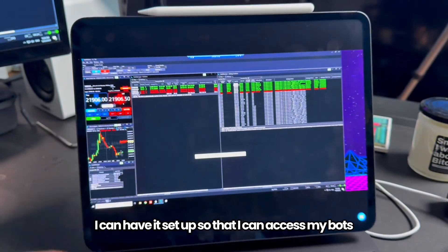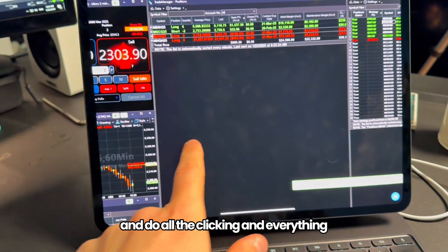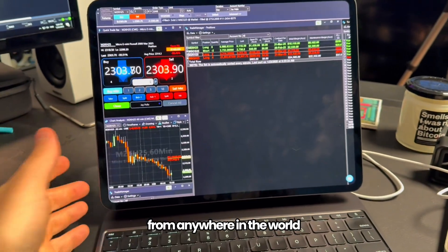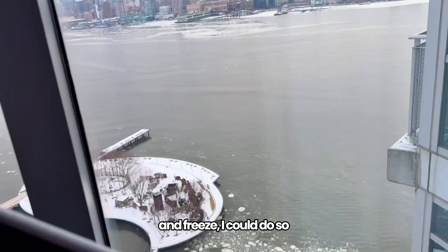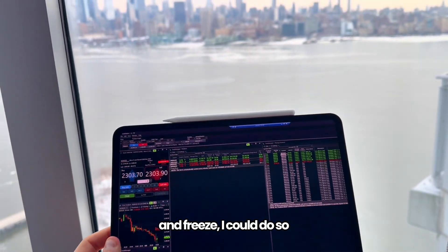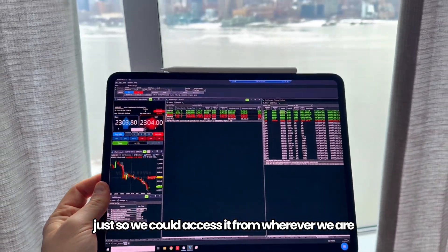I can have it set up so that I can access my bots and do all the clicking and everything from anywhere in the world. So if I wanted to take this iPad out to my balcony and freeze, I could do so — it's accessible. That's why we use the VPS, so we can access it from wherever we are.